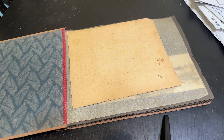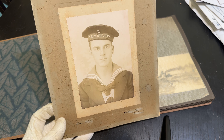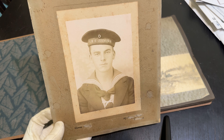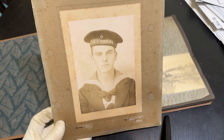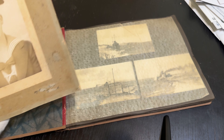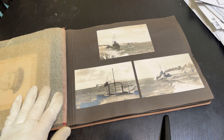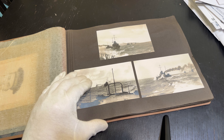Here we have the official photograph of the sailor who purchased this album. I haven't found a name quite yet, but as you can see he was a sailor aboard the SS Cormoran during World War One. He continued on in the Reichsmarine and was one of the lucky ones.